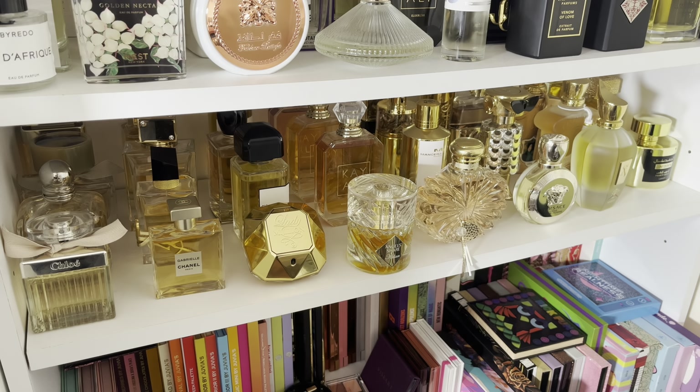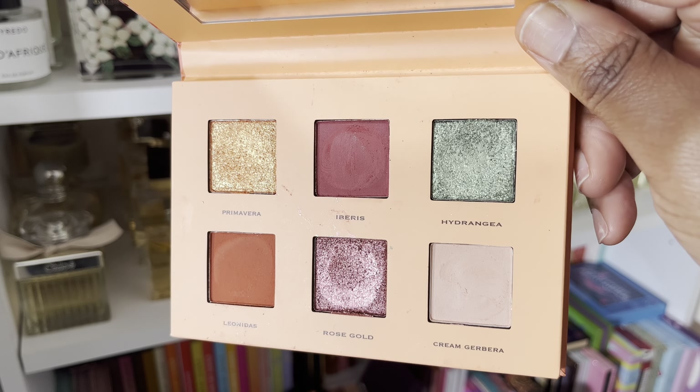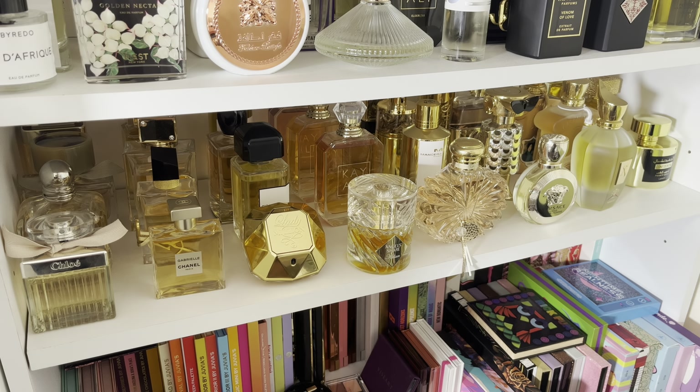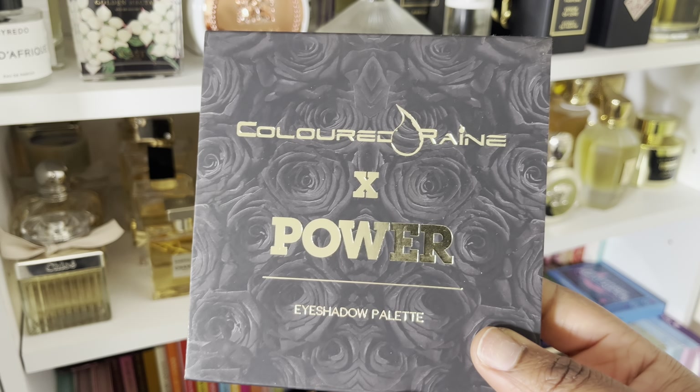It needs to go in the bin. Next is the Nubian 3 Coral Palette. I got this the year it came out and I haven't replaced it since then. It's one of those unique color stories — you've got silvers, you've got these peachy tones. I used this quite a lot, but again, it's old.